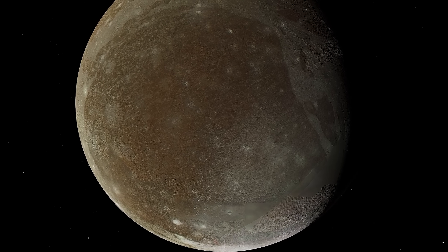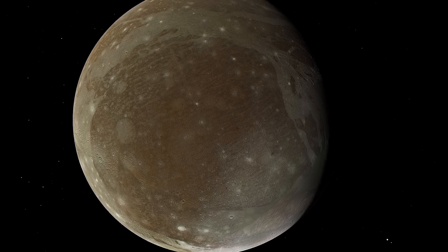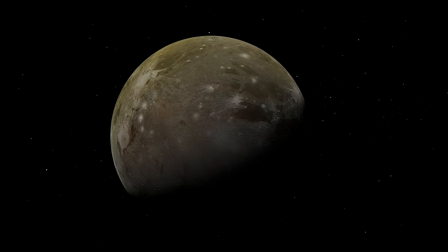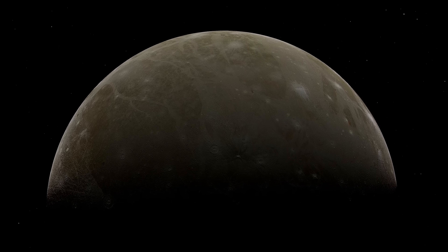As we look to the future, one thing is clear: Ganymede remains a tempting place for scientific exploration. Its unique geology, magnetic field, and potential for life make it a solid target in the ongoing quest to understand the workings of the solar system and our place in it.